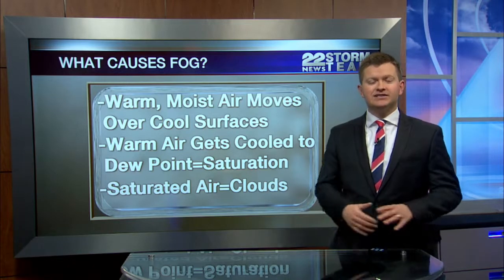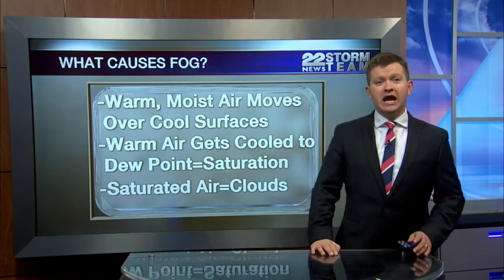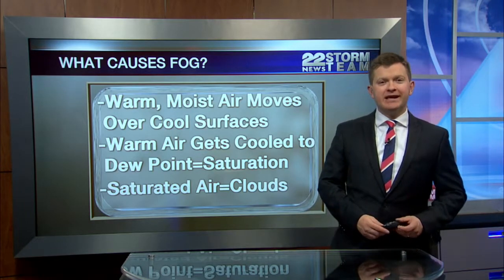This time of year, the ground has snow on it or recently had snow on it, and as we continue to see warming in the spring, we'll also get a lot of fog as well. I'm 22 News Storm Team meteorologist Nick Bannon.